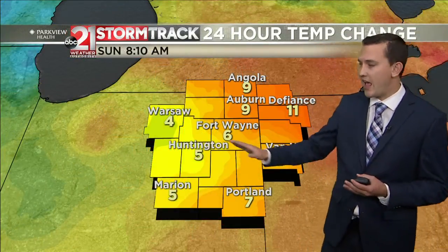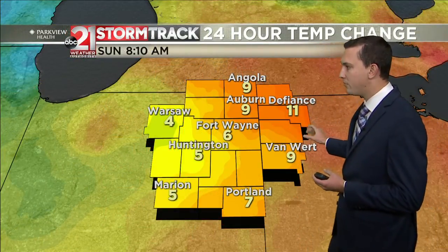Let's talk about the temperatures. It is pretty comfortable — still chilly in the mid to upper 40s. 47 degrees in Fort Wayne and Defiance. A little warmer off towards our east at 50 degrees into Van Wert. That's because when a cold front moves, ahead of the cold front is warmer weather, but behind the cold front is much cooler air.